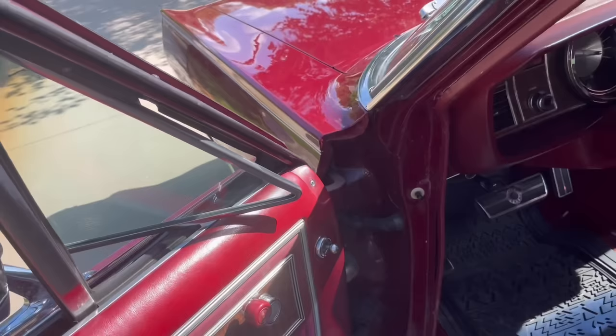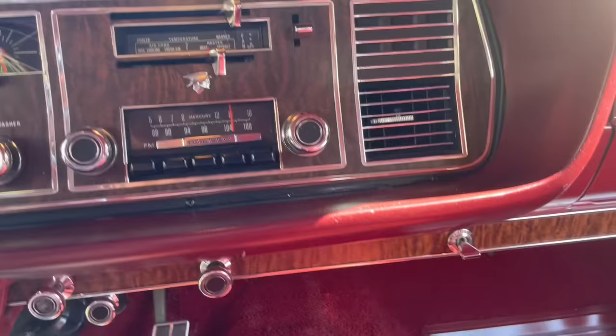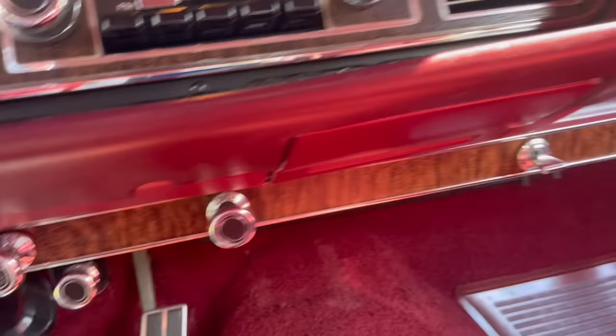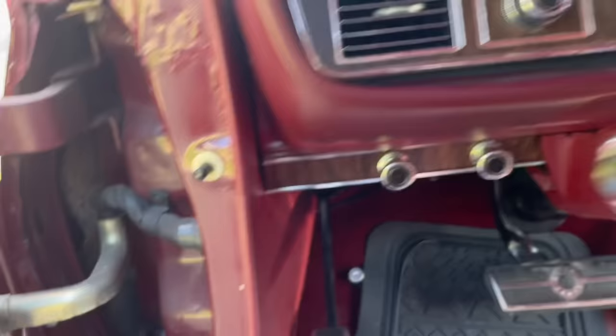You've got hand crank vent windows here. Inside, you have AM/FM radio, and you can always tell these Mercuries and how many options they have by looking at the number of knobs underneath. There's the knob for the power antenna, the lighter, the right air vent, the rear defogger knob — in a factory position that's oddly separate from the row of switches — and then the left air and the cruise control.